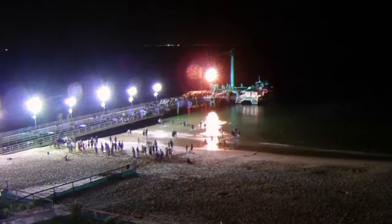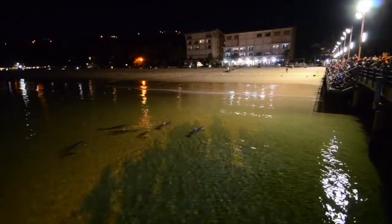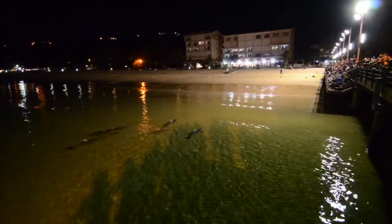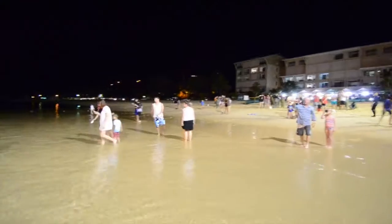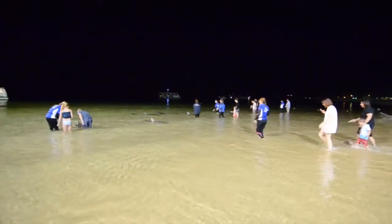Tangalooma is famous for its dolphins. It's one of the only places in the world where you can hand feed wild bottlenose dolphins right on the beach. The dolphins started coming to Tangalooma around about 30 years ago, when lights were installed on the jetty. Those lights attracted bait fish, which in turn attracted larger fish, which in turn attracted dolphins. Betty Osborne, one of the owners of Tangalooma, started feeding the dolphins, and the dolphin feeding program was established.